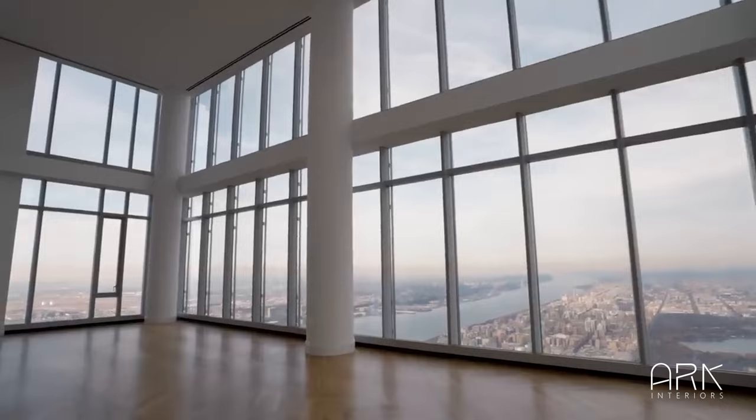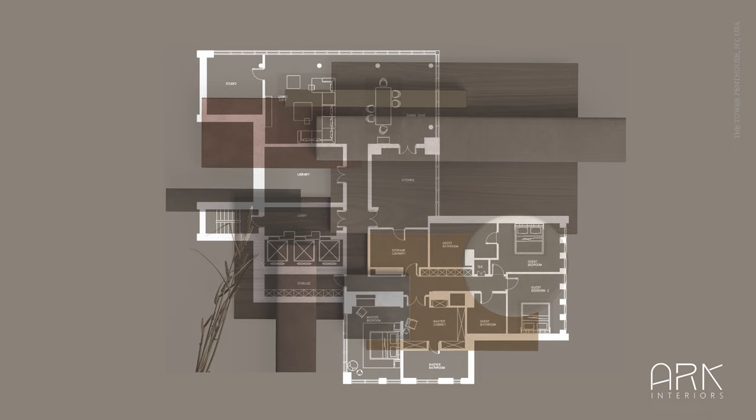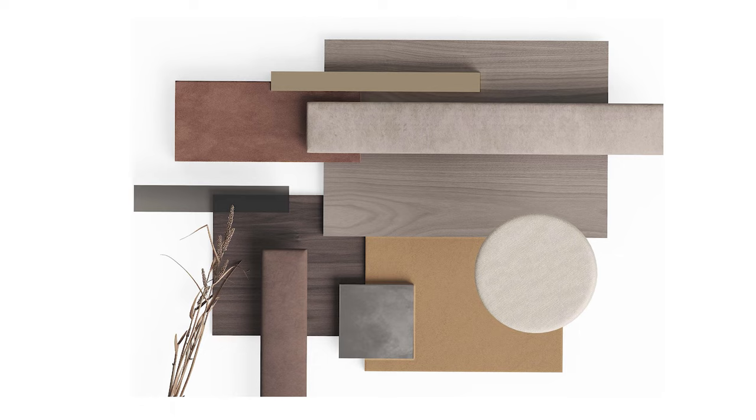This fully bespoke transformation seamlessly blends the living and dining area, three bedrooms, master ensuite, and walk-in closet. Warm tones and tasteful touches of bright color bring life to the modern setting, while refined materials showcase exceptional finishes, reflecting a refined and sophisticated taste.